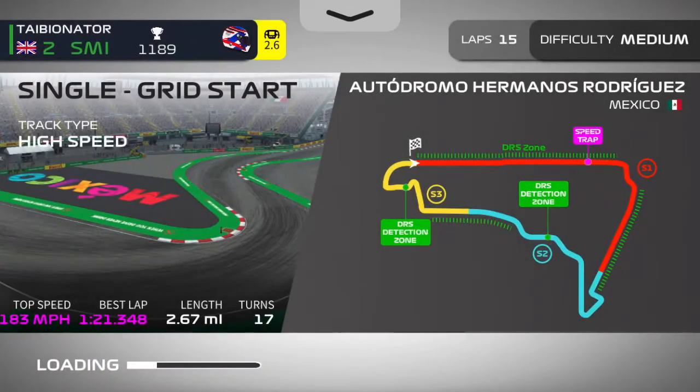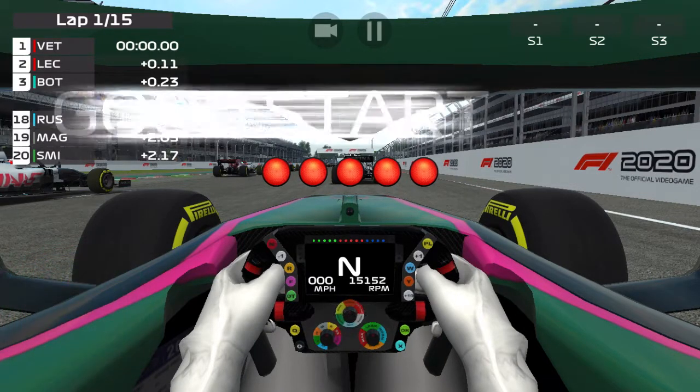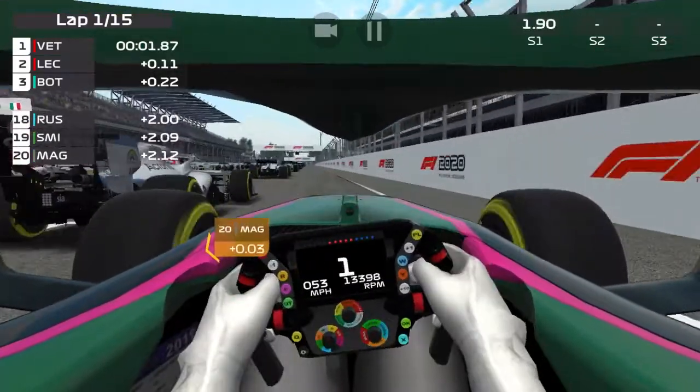Hey guys, welcome back to another video! Today we are going to be racing at Autodromo Hermanos Rodriguez — I think that's how you say that — the Mexican Grand Prix. You probably read from the title. I can't wait to show you guys what happens at the end; there's a special mention. Let's go!